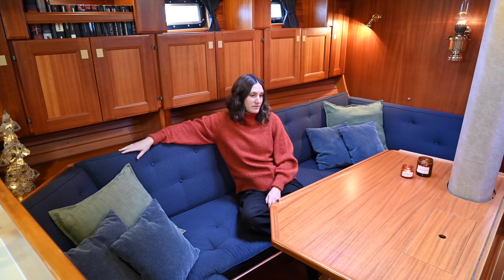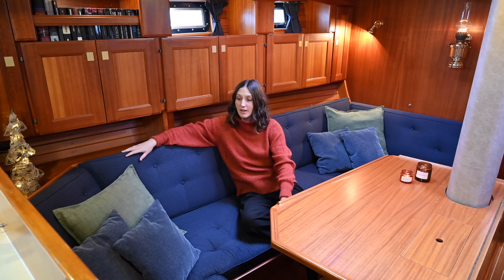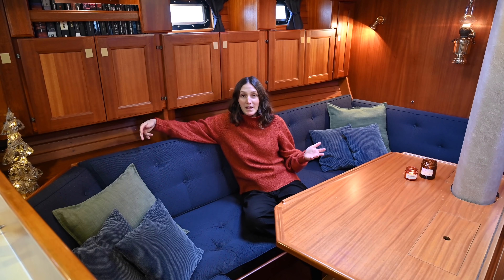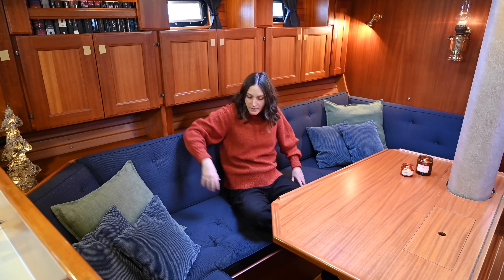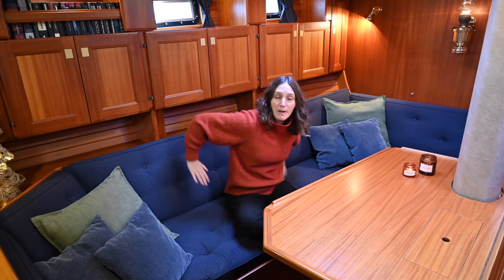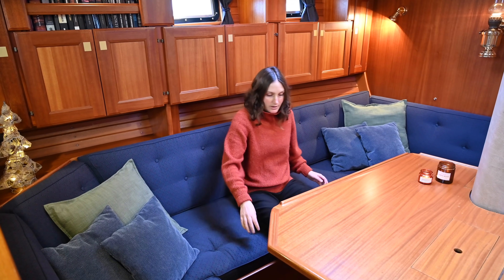The sofas are such a great feature on this boat. They are really comfortable - you can tell they are ergonomically made. You can sit up straight, they have a high back and they're deep, so you sit very comfortably.